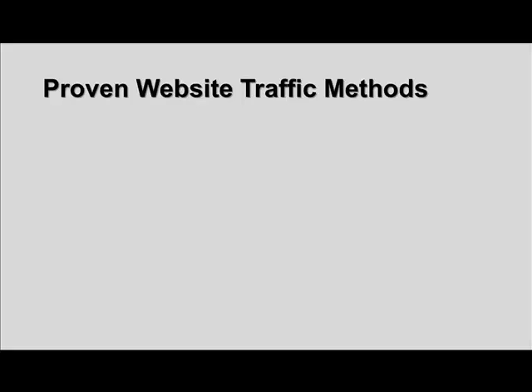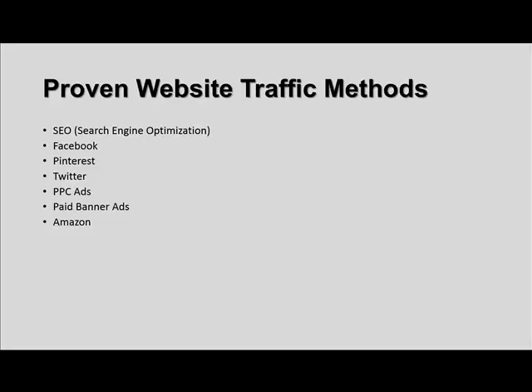So here are some proven website traffic methods — the 25 methods we'll cover over this two-part series. The first is search engine optimization, or SEO. Next is Facebook, which has an absolutely huge amount of traffic available. Pinterest is a picture-sharing type website for pin boards. Twitter, many people know what that is. Pay-per-click ads, like the ads you see in Google. Paid banner ads — advertisements placed on targeted websites. Amazon, where you can get a lot of traffic through a variety of different channels. Blogging is absolutely one of the best traffic strategies out there and a good way to start any well-rounded traffic plan. And RSS submission — submissions of your blog's RSS feed, which stands for Real Simple Syndication — allows you to syndicate your blog posts to many different blog directories and really helps boost you in the search engines.